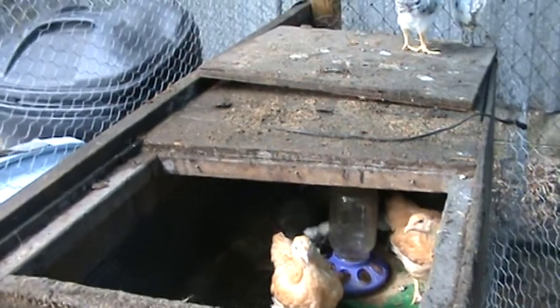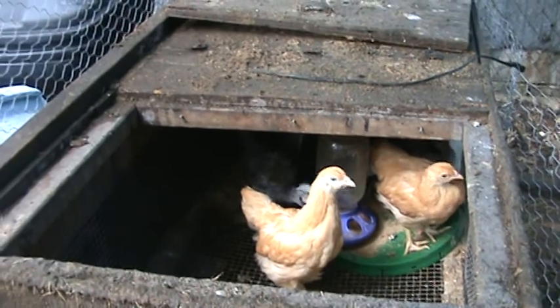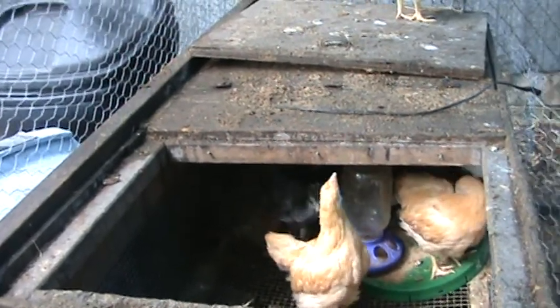Rebecca, I need you to shut that door before the dog comes in. She keeps opening it because you're not latching it.